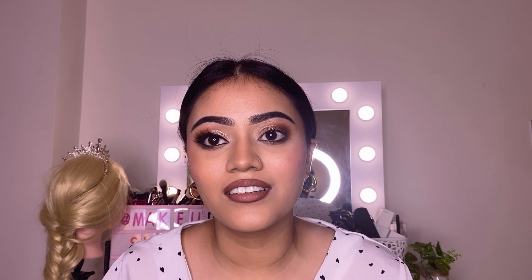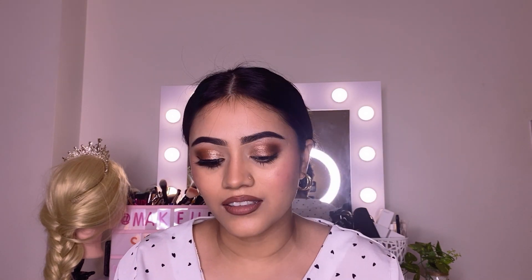It is so easy to apply and you can see the result is perfect. I just love it, I just love the product. Now let's move on to the other eye.